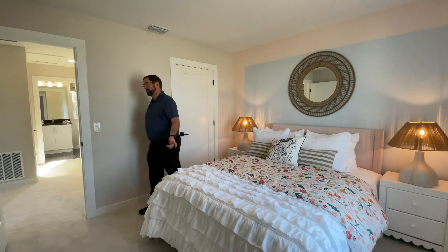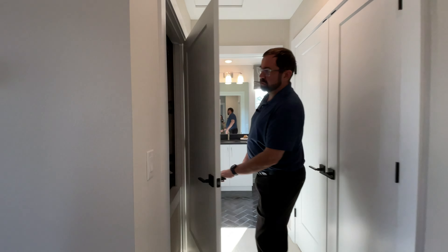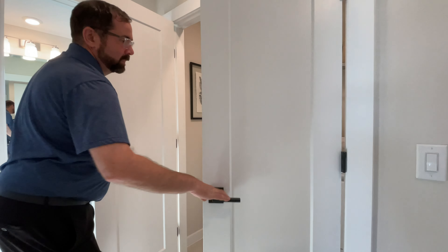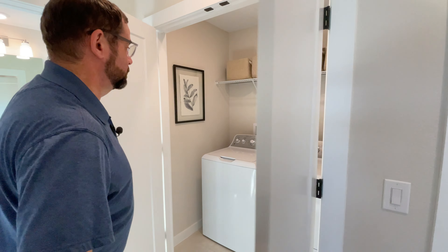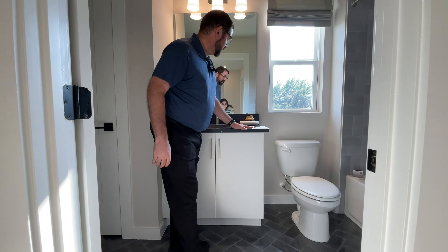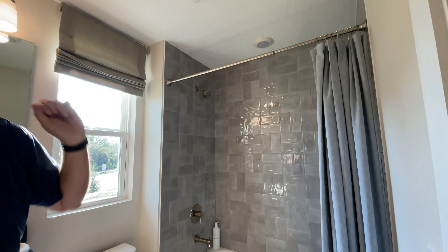Right across the hallway is the bathroom. Behind this door we have a couple of things — first the air handler, and on the other side is your washer and dryer, nice and convenient between all the upstairs bedrooms. And then behind that is a full bathroom with a white cabinet, solid-surface countertop, sink, mirror, light fixture, toilet, and a tub with really beautiful gray tile going all the way up to the ceiling.